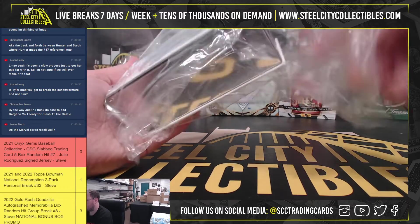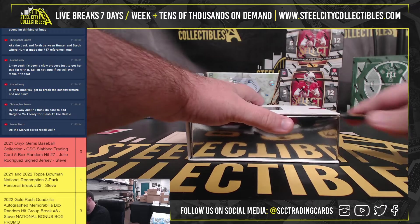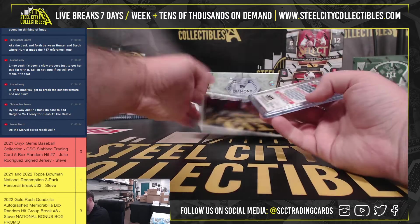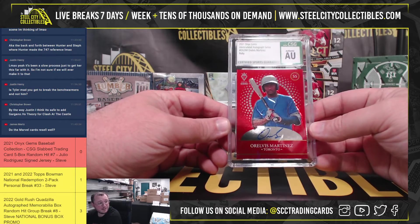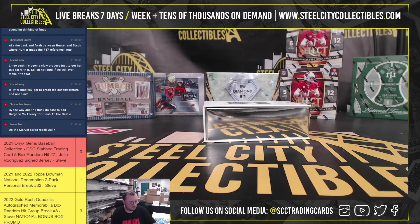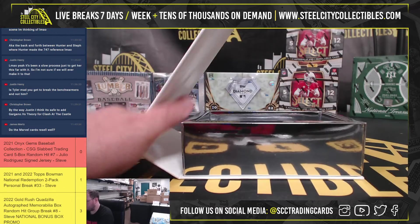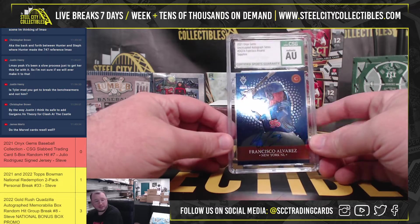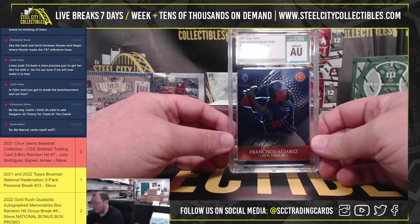And our final box here, final two hits. We've got a red — Arovis Martinez. Nice hit there, that's out of 40. And our final hit of the break: the number one prospect in baseball, Francisco Alvarez. That is a Sapphire out of 100.